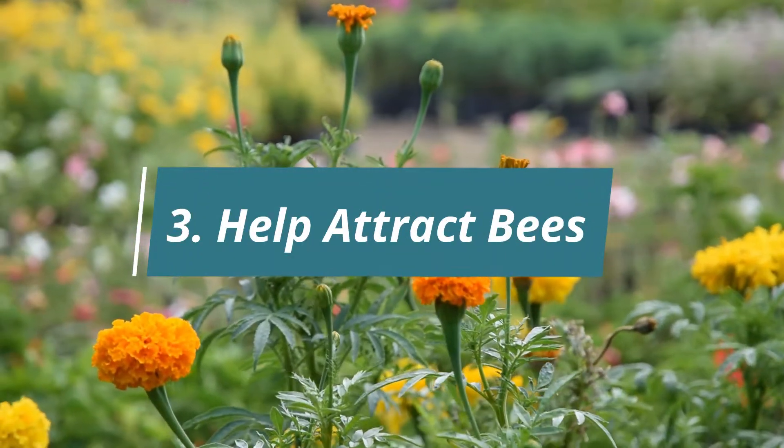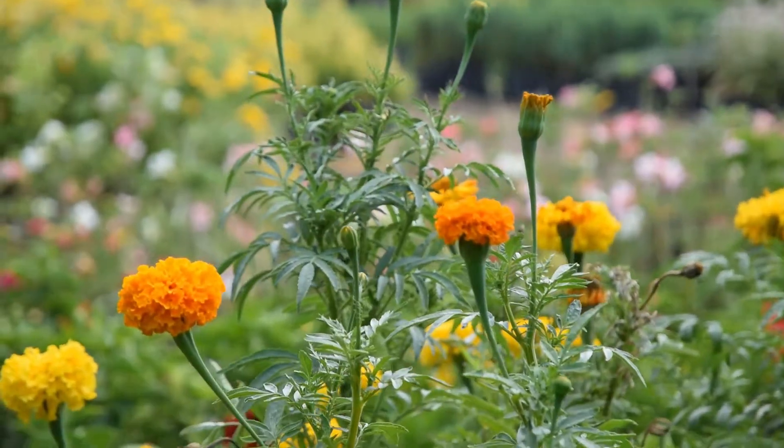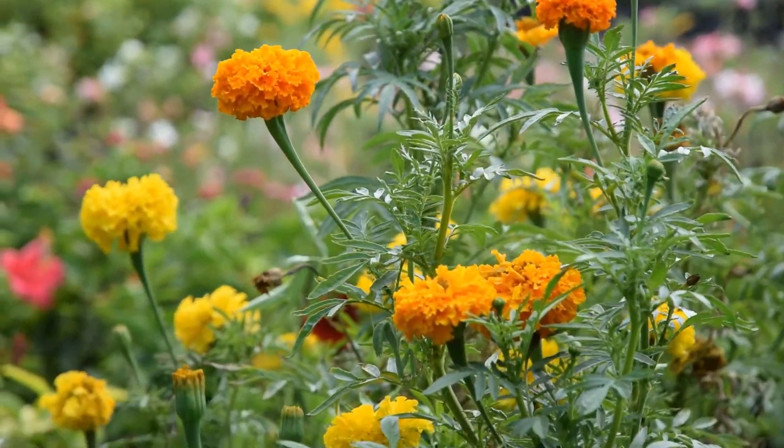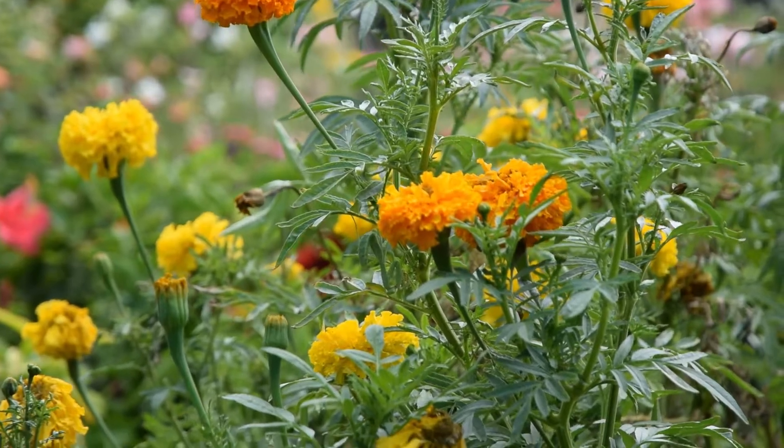3. Helps Attract Bees. Having marigold blooming in your garden is one of the best ways to attract bees, which can greatly help other plants in your garden to pollinate.